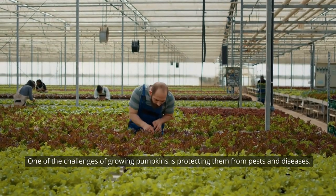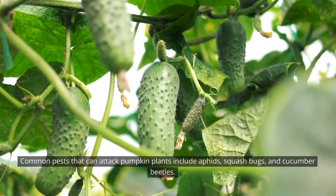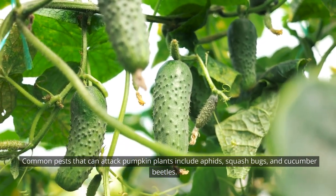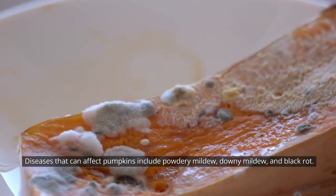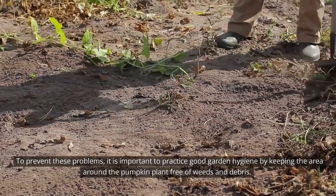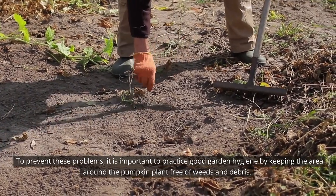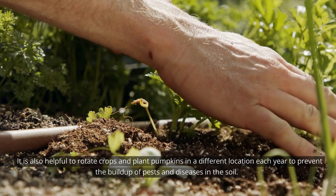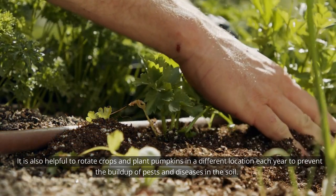One of the challenges of growing pumpkins is protecting them from pests and diseases. Common pests that can attack pumpkin plants include aphids, squash bugs, and cucumber beetles. Diseases that can affect pumpkins include powdery mildew, downy mildew, and black rot. To prevent these problems, it is important to practice good garden hygiene by keeping the area around the pumpkin plant free of weeds and debris. It is also helpful to rotate crops and plant pumpkins in a different location each year to prevent the buildup of pests and diseases in the soil.